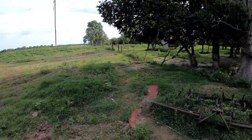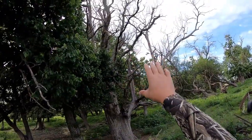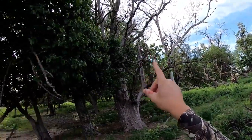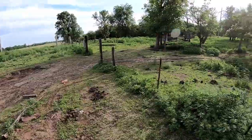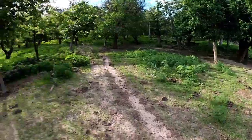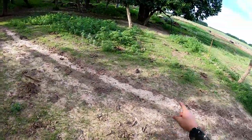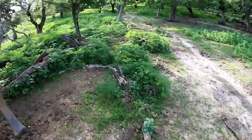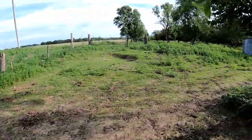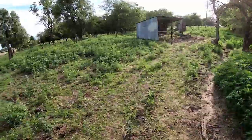These huge dead trees — birds absolutely love them, especially the dove. Come dove season, this is going to be the hot spot. He busted out of there, came cruising through here — this is where I shot, right here somewhere. I don't believe I got him though.